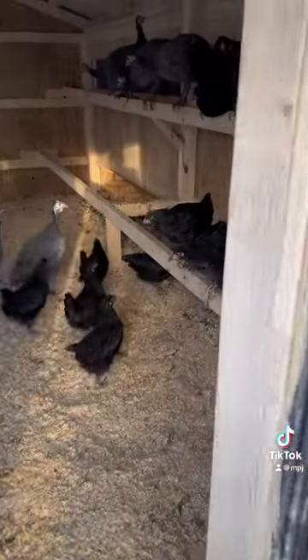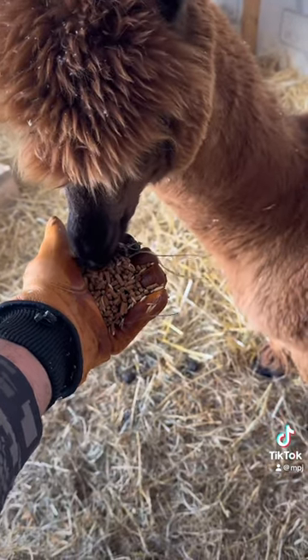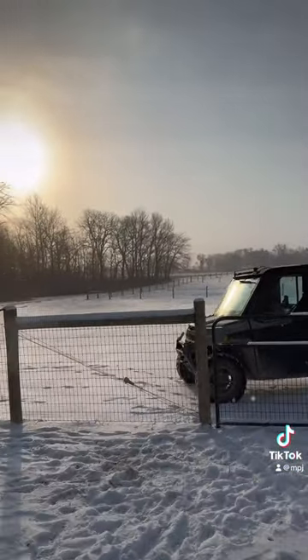Checking all the ladies to make sure they're all good, and they are. This is Terrence, and here I am giving him a little bit of his morning grain. Look at what a beautiful day we're having on the farm.